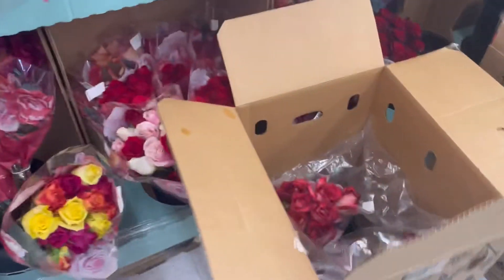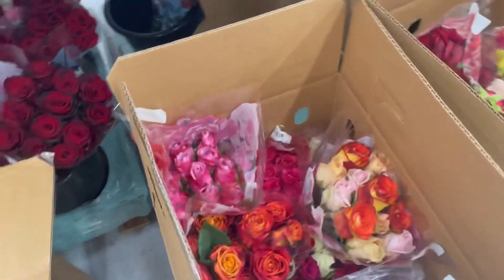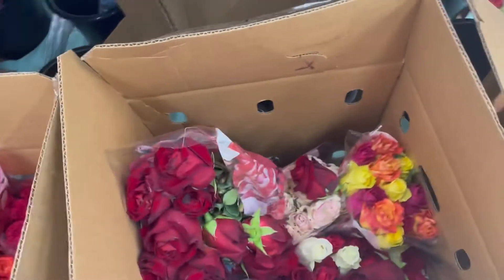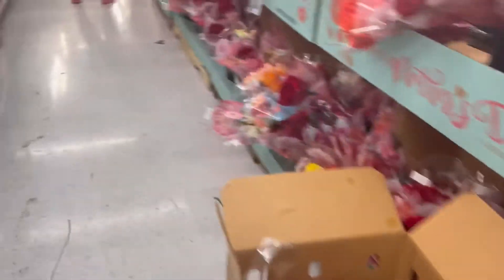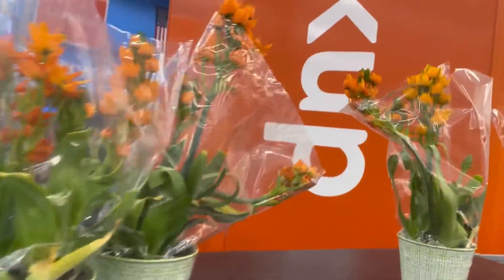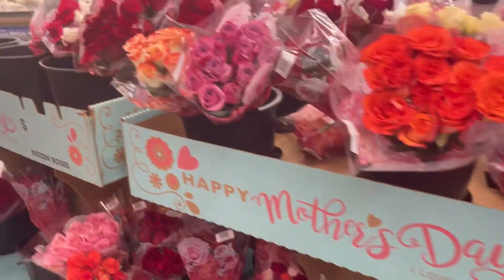They have some in the box too. This one — maybe not for Mother's Day, I don't like them. But these are so pretty over here, so beautiful.